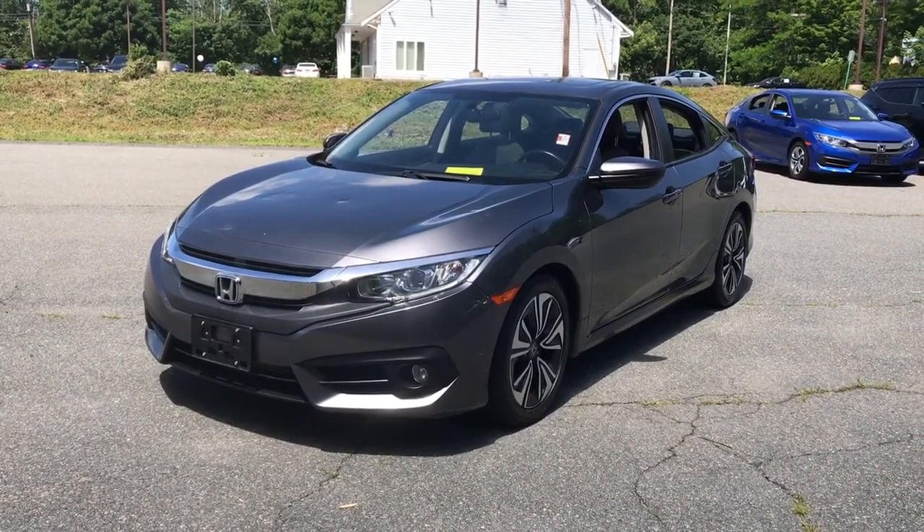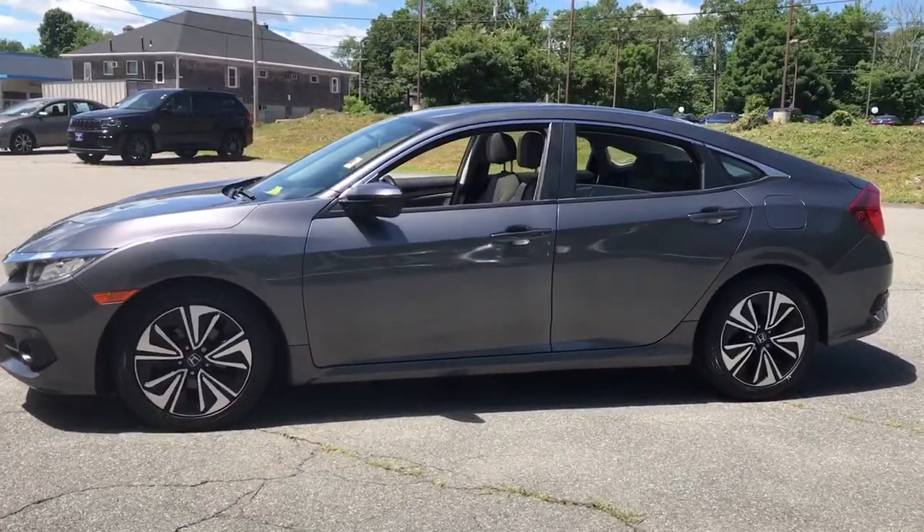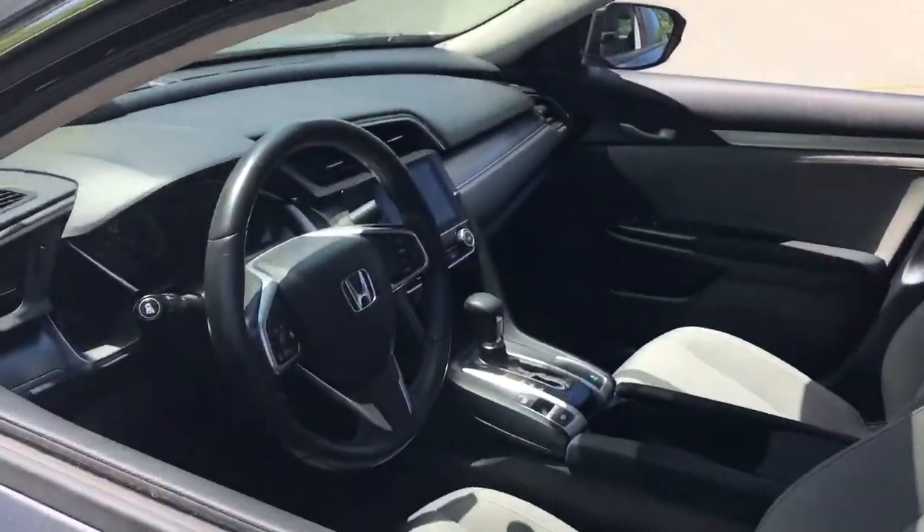Looking for your dream car? It could be the 2018 Honda Civic. With less than 50,000 miles on the odometer, this vehicle stands out from the rest.